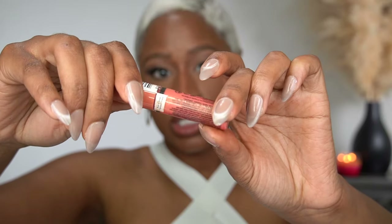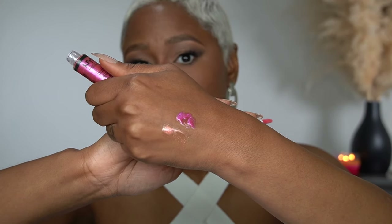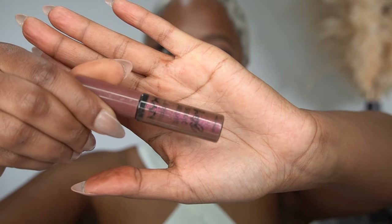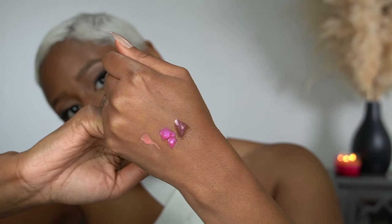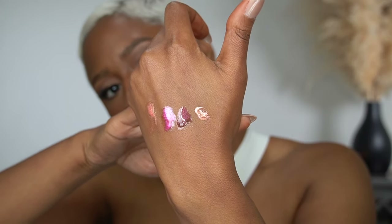NYX Butter Glosses came out with a bling collection. I think they launched about eight or nine colors, and with the online order I got four. This one is Dripped Out, this one is She Got Money, this shade is called Hustler, and this shade is called Bring the Bling. I'm such a fan of the NYX Butter Glosses — I actually have more NYX Butter Glosses than any other formula of gloss in my collection.